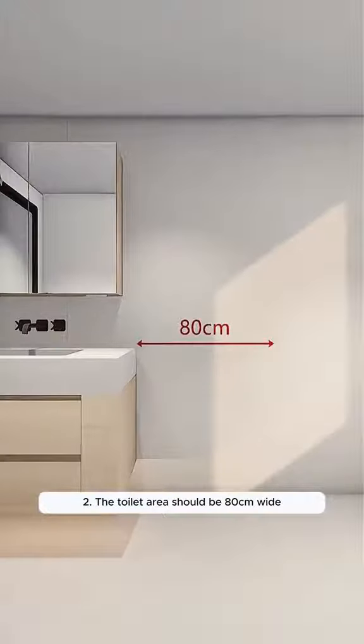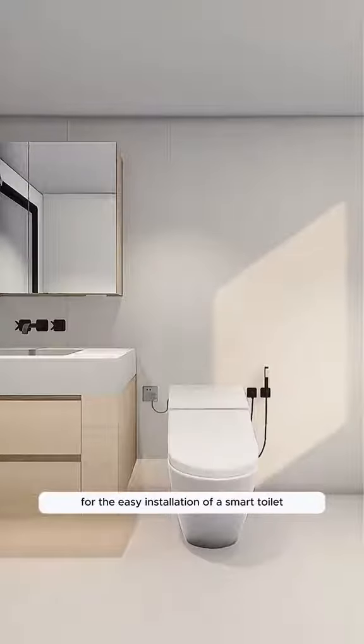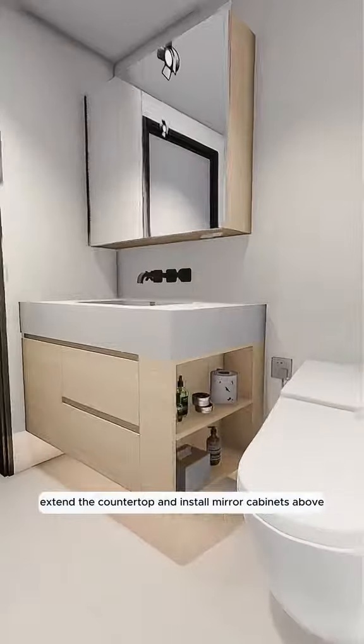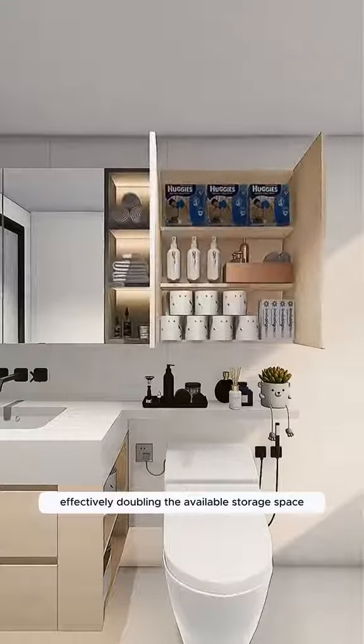Two, the toilet area should be 80 centimeters wide. Ensure there's a reserved outlet for the easy installation of a smart toilet. Leave a 15-centimeter open space on one side for convenient tissue access. Extend the countertop and install mirror cabinets above, effectively doubling the available storage space.